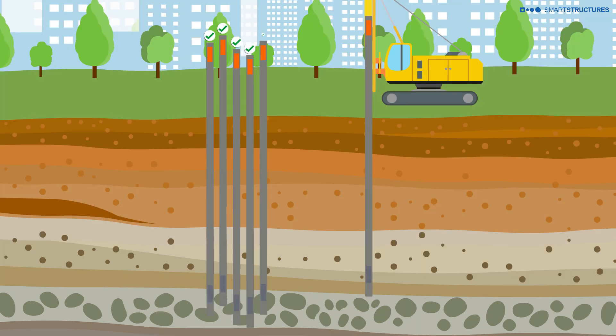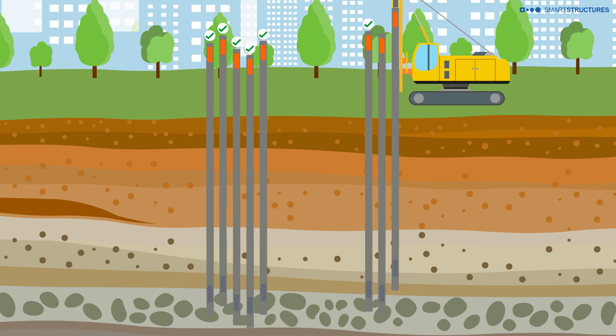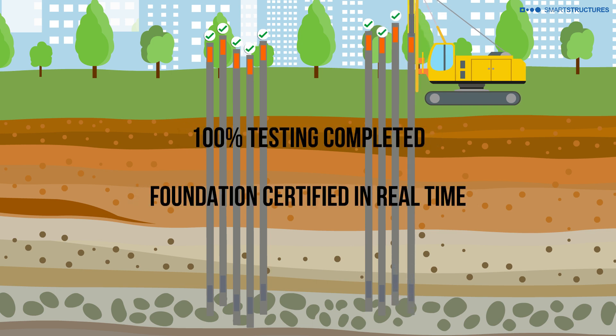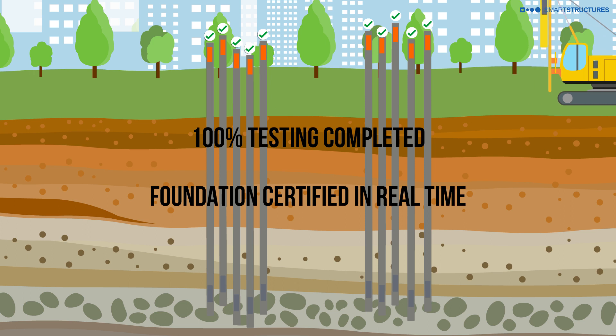Since the sensors are embedded in 100% of the piles, we obtain the resistance of each one of the piles at every step, including signal match analysis for every blow as they are hammered into the soil. We seamlessly address the spatial variations in soil conditions, both horizontal and vertical variation.